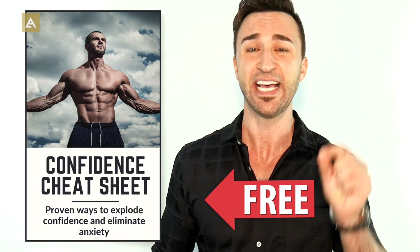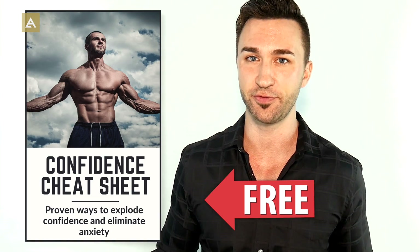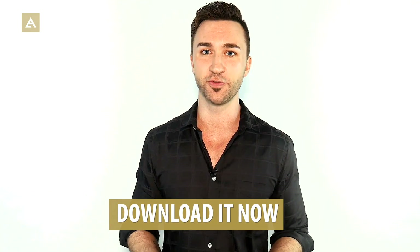A big reason guys have trouble initiating physical touch is because they lack confidence, which is one of the biggest reasons guys don't have the success they want with women and dating and really all parts of their life. There's an entire cheat sheet with 18 simple things you can do — taking just a few seconds every day — that are scientifically proven to increase confidence, help you overcome fear, and get results not only with women but in other parts of your life as well.